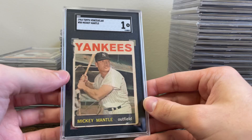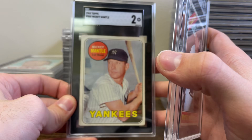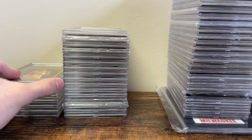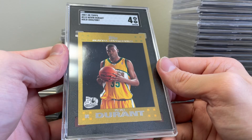A 1964 Topps Venezuelan Mickey Mantle in a 1 — obviously missing part of the card but still amazing. A '66 Topps in a 2-5, a '69 Topps in a 2, a '67 Topps Mantle in a 2. Bryce Harper rookie in a 9-5 — good timing on that one. Kevin Durant came back a 4 — it has chipping but I didn't think it was quite a 4, not really close.